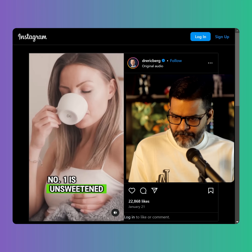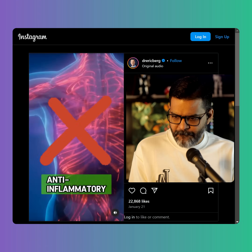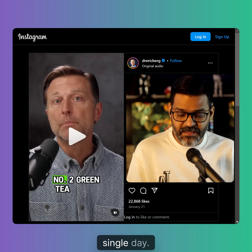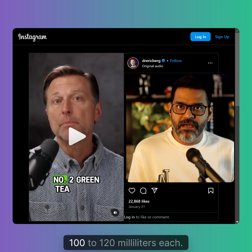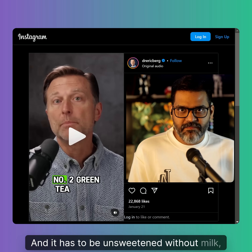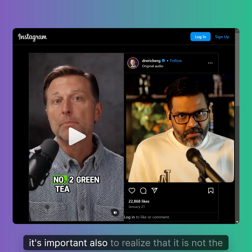He says drink one cup of any of these every single day. So if you look at the first one, which is coffee — it's not one cup. It has to be at least three cups, 100 to 120 ml each, and it has to be unsweetened, without milk or cream.